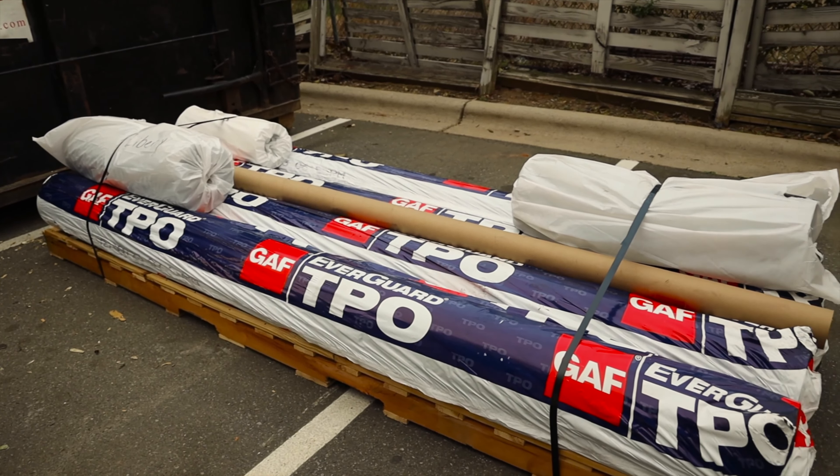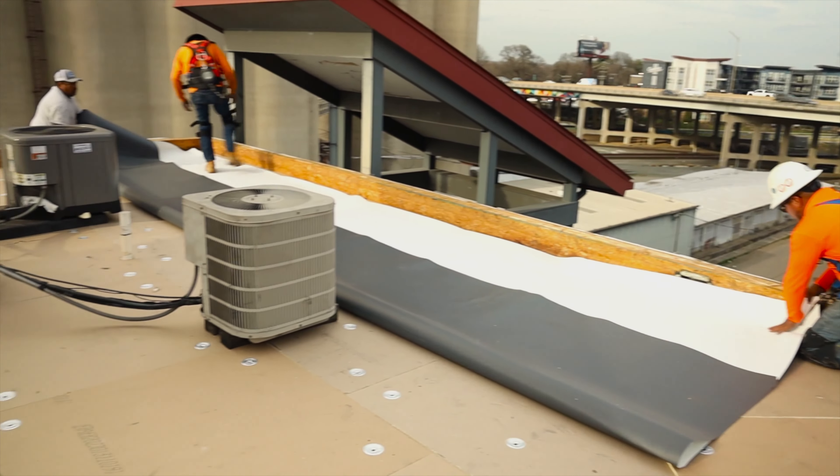At Liberty, we're honored to be a master GAF partner. What that means is that we're able to offer warranties that are backed by the manufacturer — not just for the materials, but also for the labor.